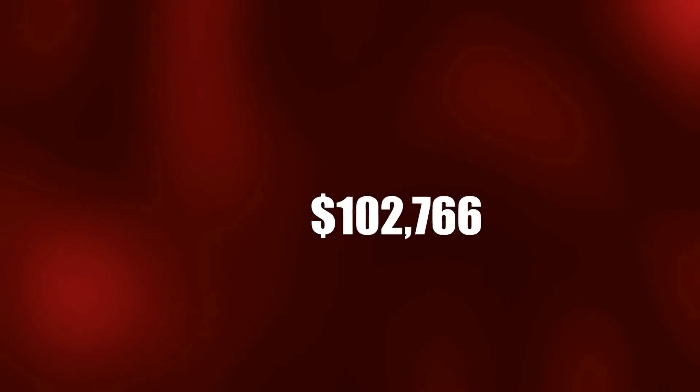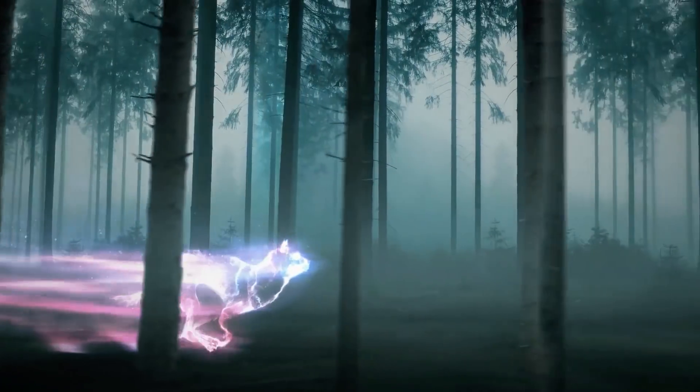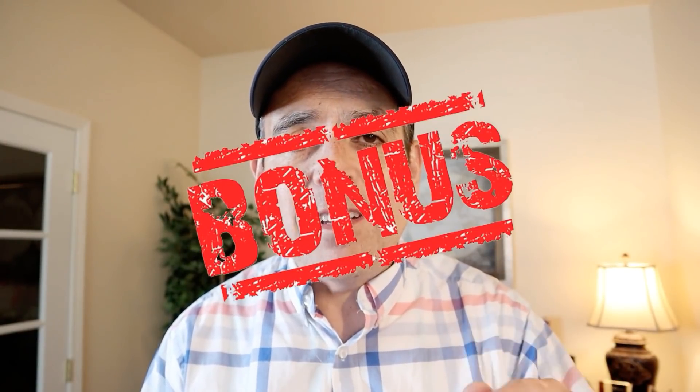Hey guys, Victor here. On this channel I create videos on how to make money online on the daily, so if that's what you're looking for — a place where you can learn how to make money online — go ahead and hit that subscribe button right now and hit that notification bell so I can send you updates whenever I come out with new content. Be sure to stay to the end of this video; I have a huge bonus for you — I'm going to show you another way you can start making even more money online right from the comfort of your own home.